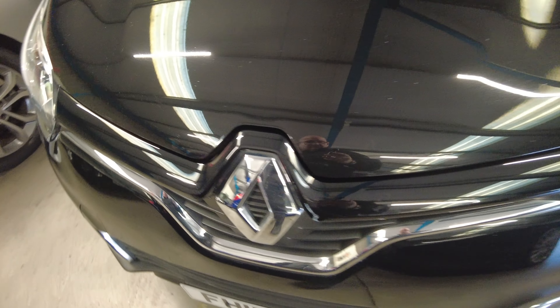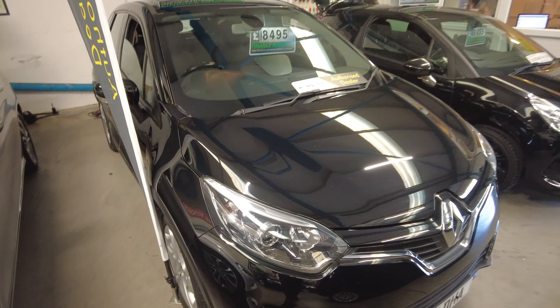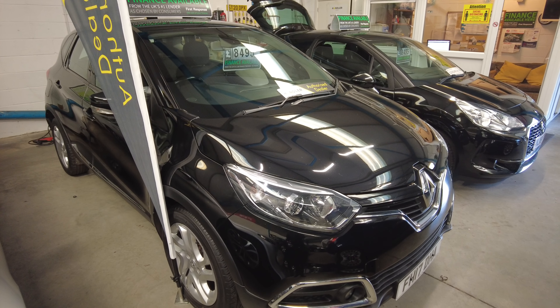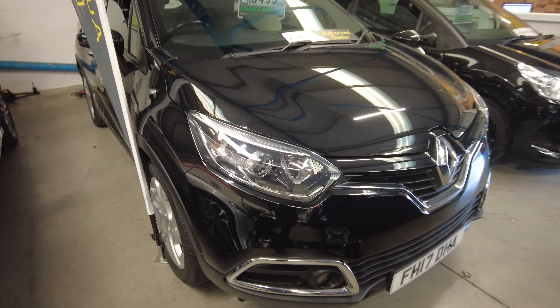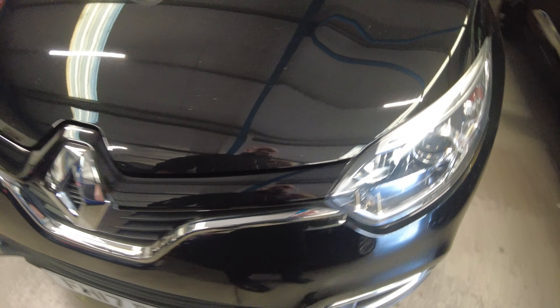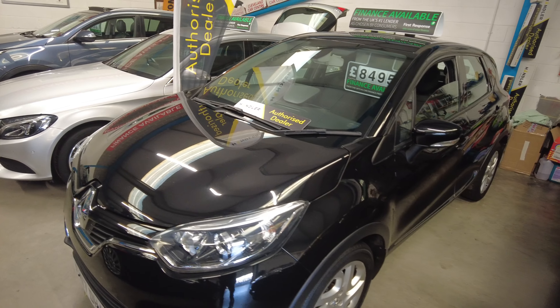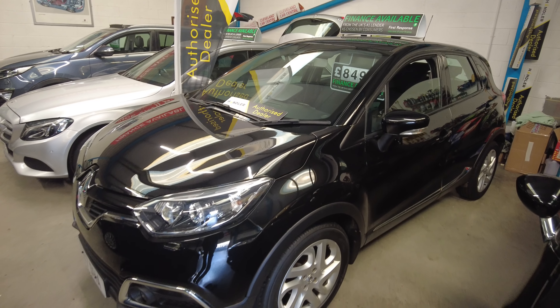It's advertised on AutoTrader, Exchange and Mart, our website, and Facebook. We can arrange finance through any provider you want — we're fully FCA registered. The car will also come with a full 12 months parts and labour warranty. Thank you.